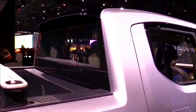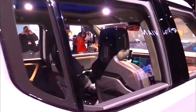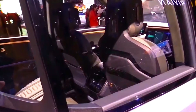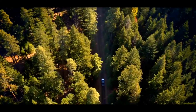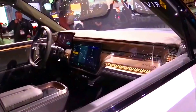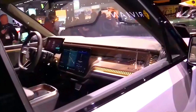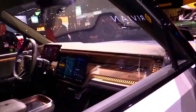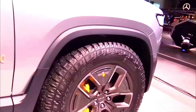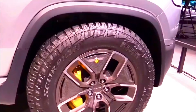2023 Rivian R1T Specs and Powertrain Options. This is where things get interesting. All trims come with two options: dual-motor AWD and quad-motor AWD. The dual-motor AWD version has one electric motor on each axle, producing 600 horsepower, and goes from 0 to 60 mph in just 4 seconds. The quad-motor AWD version has four electric motors — one per wheel — vastly improving performance and power output, reaching up to 835 horsepower and hitting 0 to 60 mph in a mere 3 seconds.